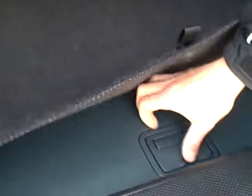Plenty of room in the back. It's got a cargo cover fitted, and that obviously comes out and you've got plenty of room under the floor as well for storage.